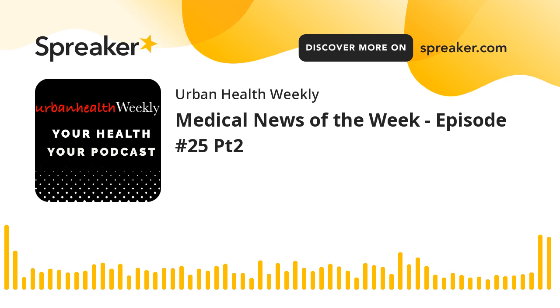Thanks for listening to Urban Health Weekly today. I hope you'll join me and my friends next week so you can stay informed and inspired to take control of your health. See you next time. Bye.